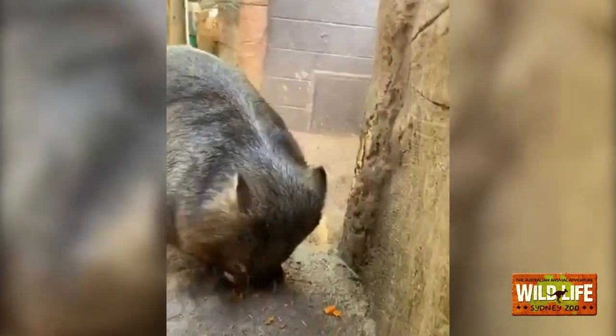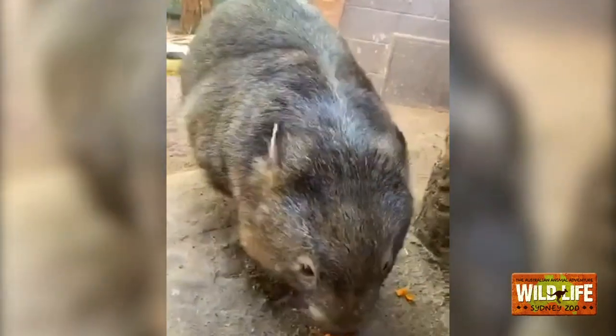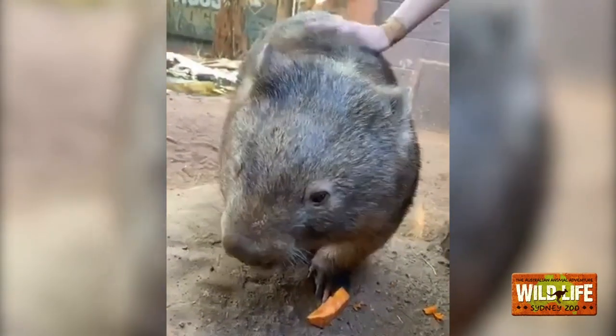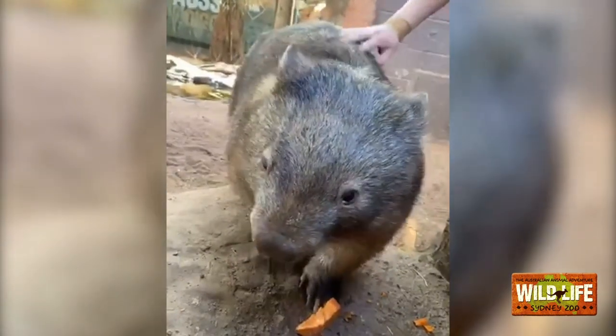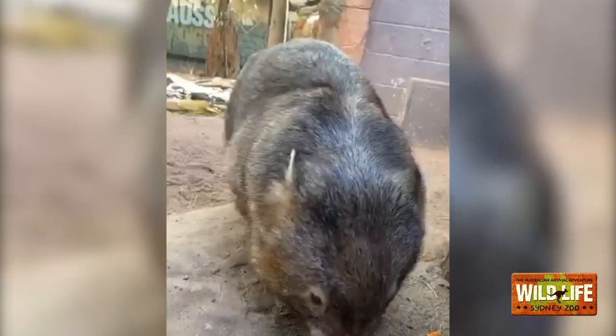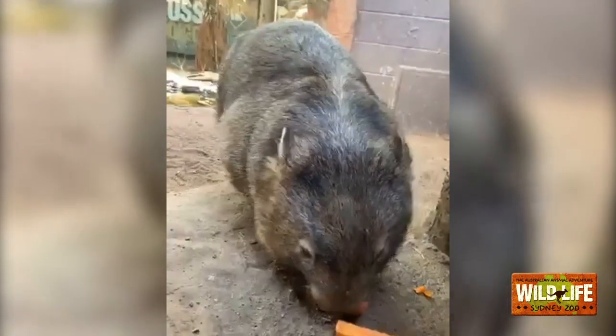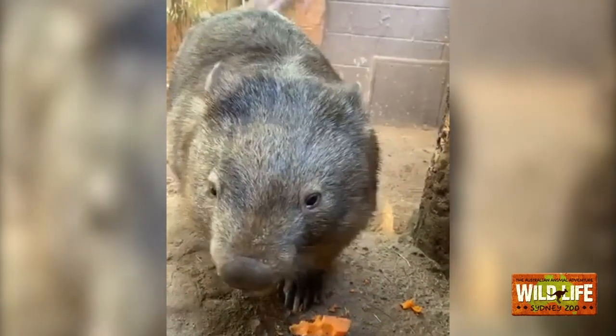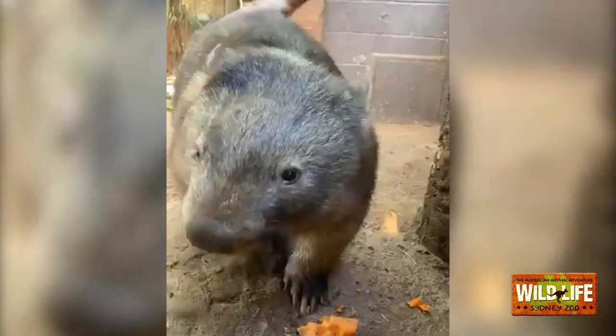The most interesting similarities between the two: female wombats and female koalas both have a backwards-facing pouch. Wombats are burrowing animals — the largest burrowing animal in the world. They live in burrows up to around 30 meters long with very intricate tunnels, and they're always digging. If the pouch faced the normal way like a kangaroo's, all that dirt would get in and it wouldn't be good for the joey. So it faces backwards to keep the joey nice and safe.